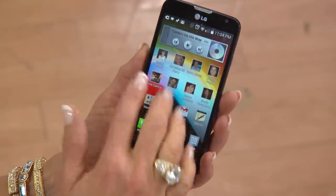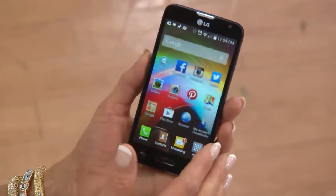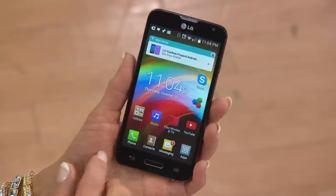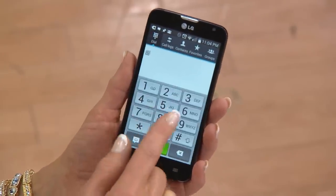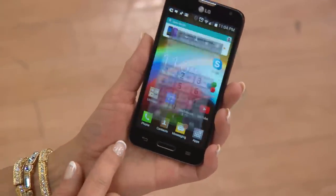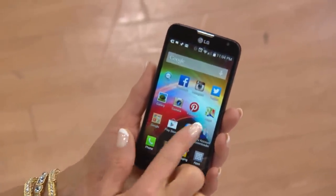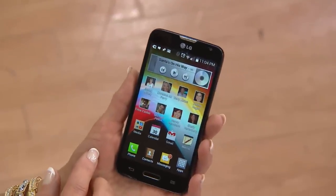For you techies, it's got a 1.6 gigahertz dual-core processor. But for those who just want to make a phone call — the large, easy-to-read numbers on the touchscreen make it simple. And all of this comes to you with no contract, no credit check, and you will never get a monthly bill.